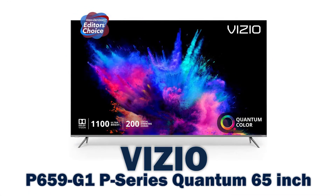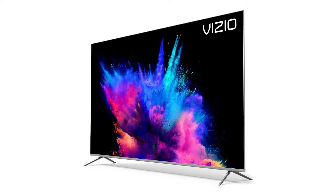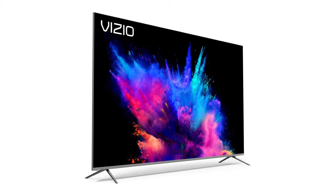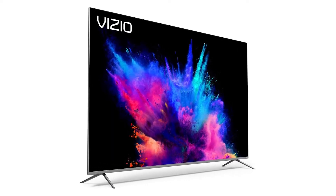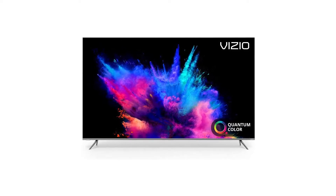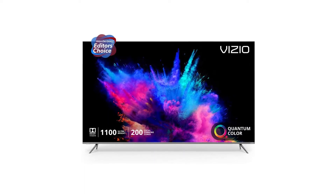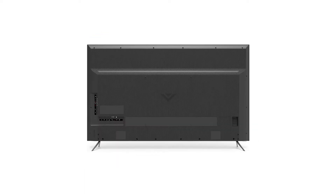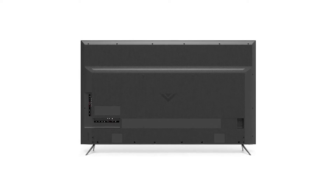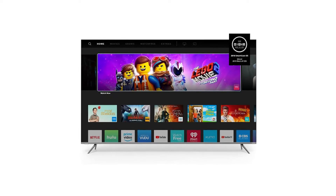Vizio P-Series Quantum 65-inch. Vizio is one of the most trusted brands in televisions and home theater equipment. The best Vizio TV offers a range of smart features like voice control, pre-loaded streaming apps, and the ability to mirror your smartphone or tablet screens for more ways to share photos, music, and videos. Vizio also offers several different models of TVs with varying price points to suit both budget-conscious shoppers and those looking to spend more to future-proof or upgrade their home theaters.